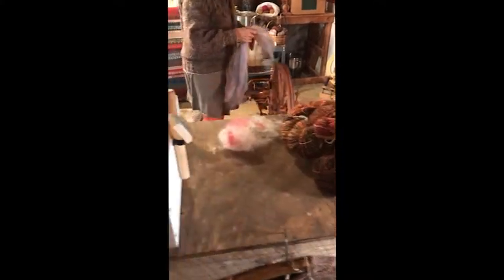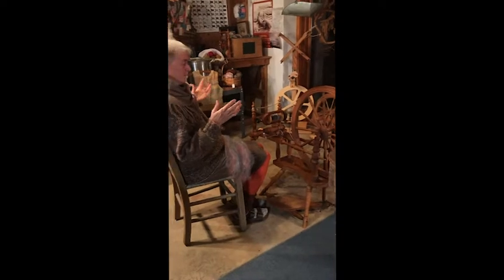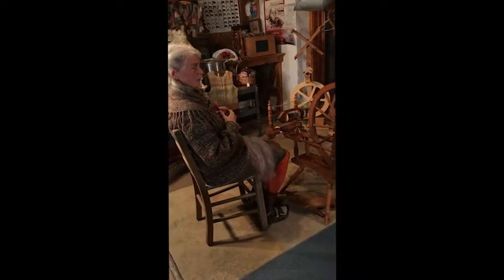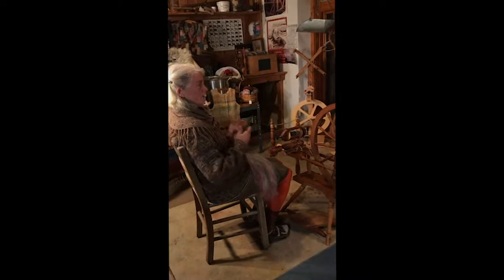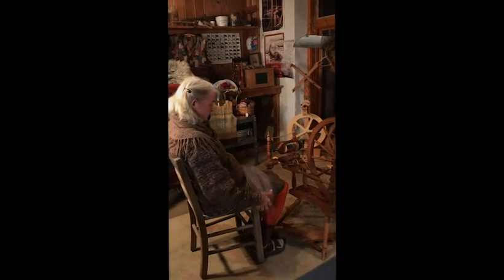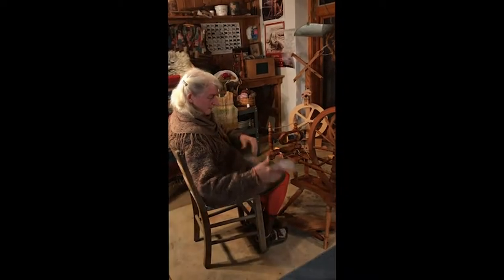Now we come over to this style of spinning wheel. I showed you the high wheel, or walking wheel. There was this guy named Leonardo da Vinci — in his lifetime there were all these inventions being created. People wanted to make textiles faster, and one of the things they wanted to invent was a wheel you could sit down to use, instead of having a hand spindle where you spin and stop and wind on. This one is an automatic wind-on wheel. This bat that I took off the drum carder I can make into a hand-carted roll by just breaking it across.